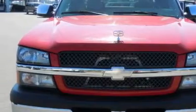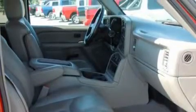Its top features and packages include cruise control, a rear window defroster, a Bose stereo system, a CD player, OnStar, and an anti-lock braking system — and it's easy to see why this automobile is an excellent choice.